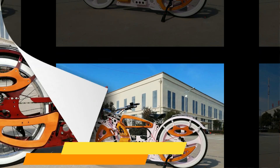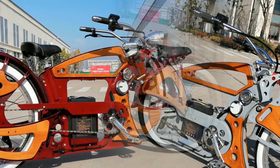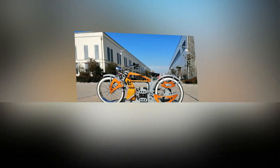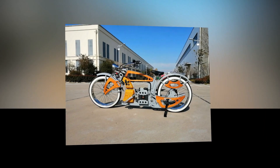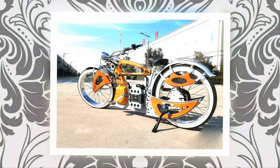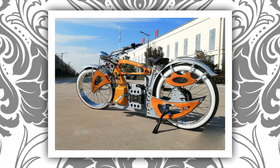Electric power bicycles are perfect for commuters who want to avoid traffic, or people who need a little extra help getting up hills. They are also great for people who want to stay fit but don't have time to exercise. Electric power bicycles are environmentally friendly, easy to use, and don't require a lot of space — plus they're a lot of fun to ride.